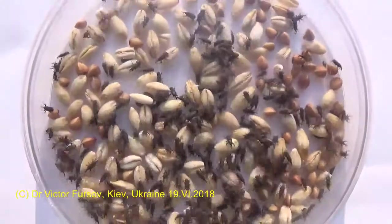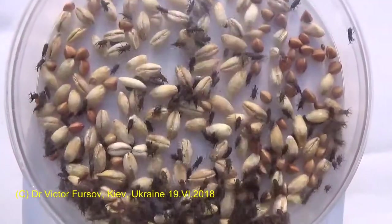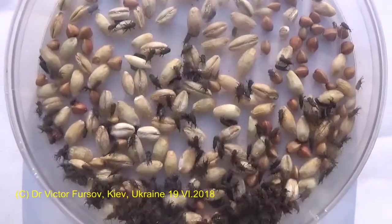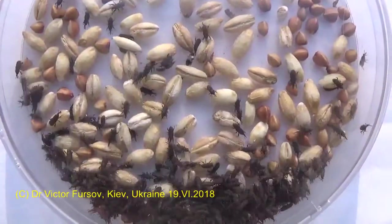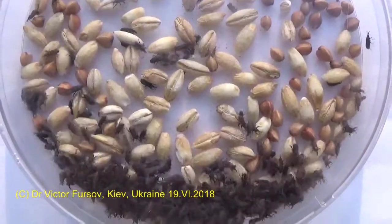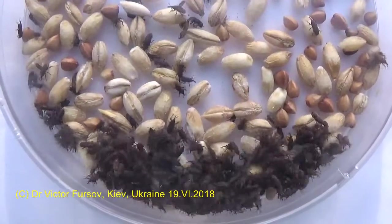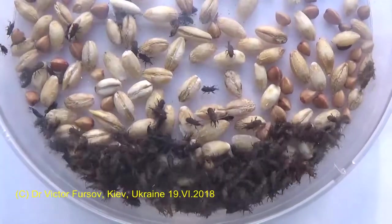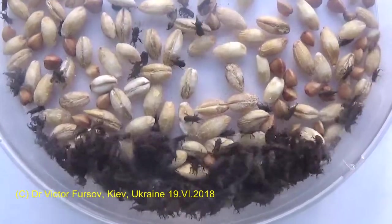Greetings from Kyiv, the capital of Ukraine. My name is Viktor Fursov and today we are showing you very interesting insects — and very dangerous ones, because these are pests of different cereals. If you are interested, stay with us and I will be showing you different aspects of life of these insects, and will tell the story of who they are, why they are sitting here, and what we are doing here.